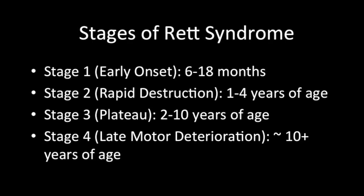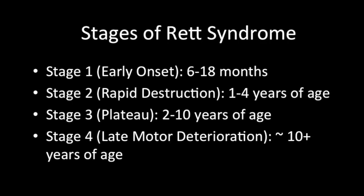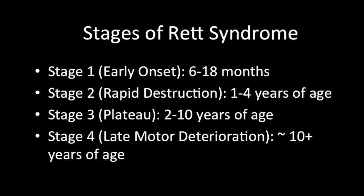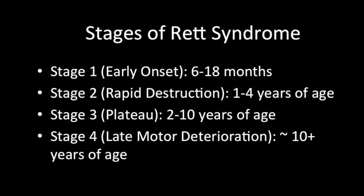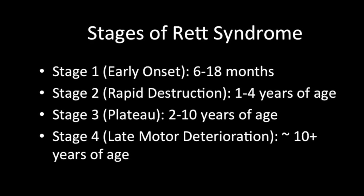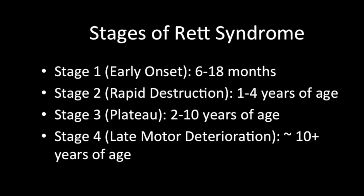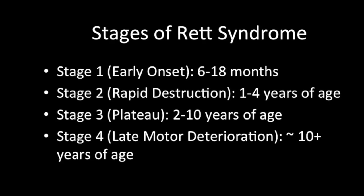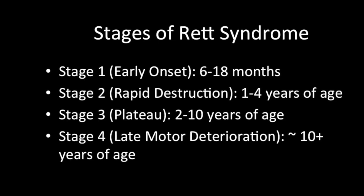The third stage is known as the plateau stage. This usually occurs between ages 2 to 10 and commonly lasts for years. Individuals during this phase exhibit a deceleration and regression of problems. Behavior may show limited improvement with less crying and irritability, as well as some improvement in abnormal hand gestures and verbal communication. However, seizures often begin to surface during this stage, but not usually before the age of 2. Many people with Rett Syndrome tend to spend the majority of their lives in this stage.